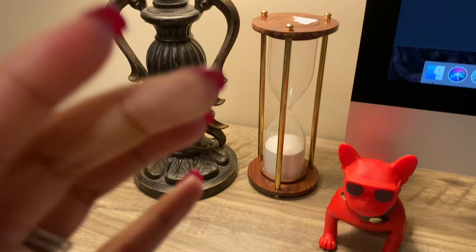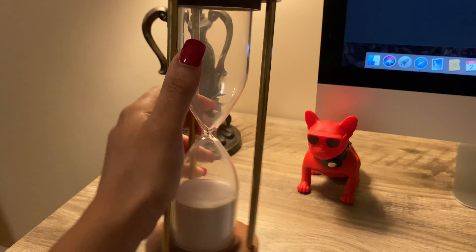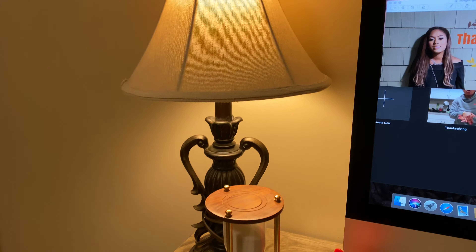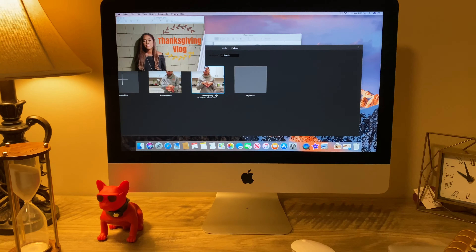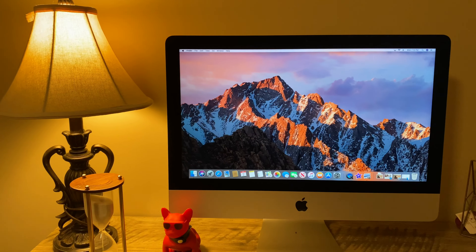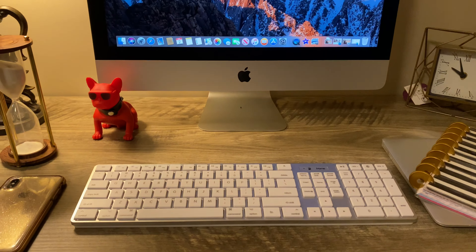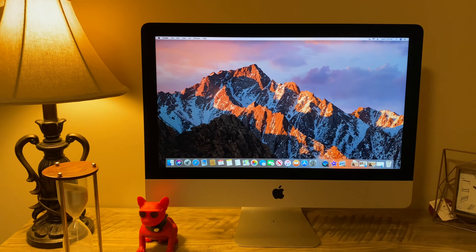He also surprised me with this cool little — I forgot the name for this — but it basically counts down. I think this one is 30 minutes when the sand is completely finished. Someone please tell me the correct name for that! And then I had this lamp that I've always had sitting in my garage, so I put it on my desk to use here.